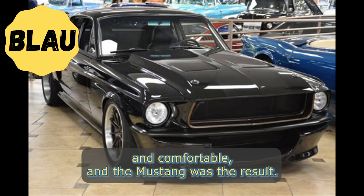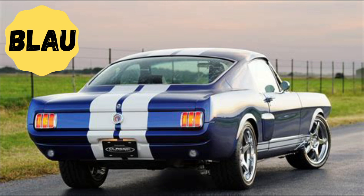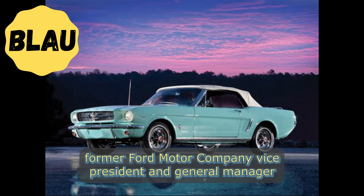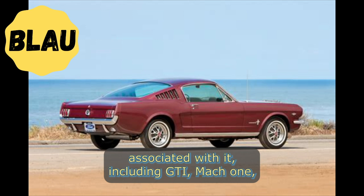During the 1970s, the Mercury Cougar was marketed as a personal luxury car and included more features. Donald N. Frey, former Ford Motor Company Vice President and General Manager and one of the key figures in the development of the Mustang, remarked: "We wanted to create a car that was both sporty and comfortable, and the Mustang was the result. We knew it had the potential to be a hit, but we never could have predicted just how successful it would become."